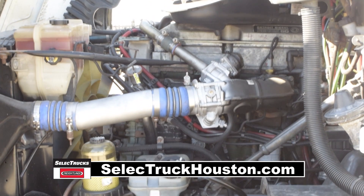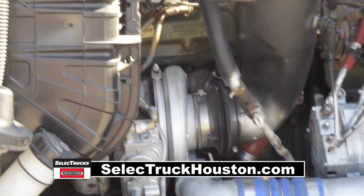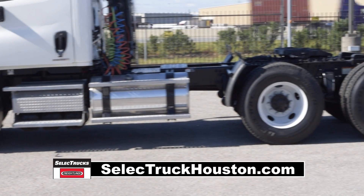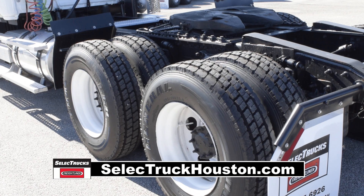These Cascadias have a very fuel efficient Detroit 14 liter 455 horsepower engine with a 10 speed transmission. These trucks have a 3.58 gear ratio, a 192-inch wheelbase, 12,000-pound front axle, 40,000-pound rear axle, air ride suspension, air slide fifth wheel, 160-gallon fuel capacity, and 10 brand-new virgin 22.5-inch tires.